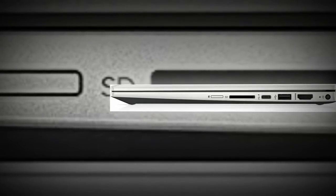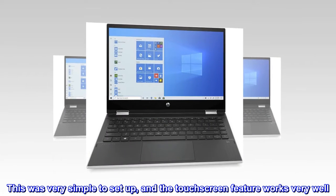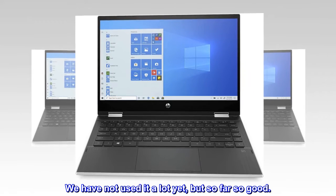Quick setup — this was very simple to set up and the touch screen feature works very well. We have not used it a lot yet, but so far so good. Budget-friendly pick.